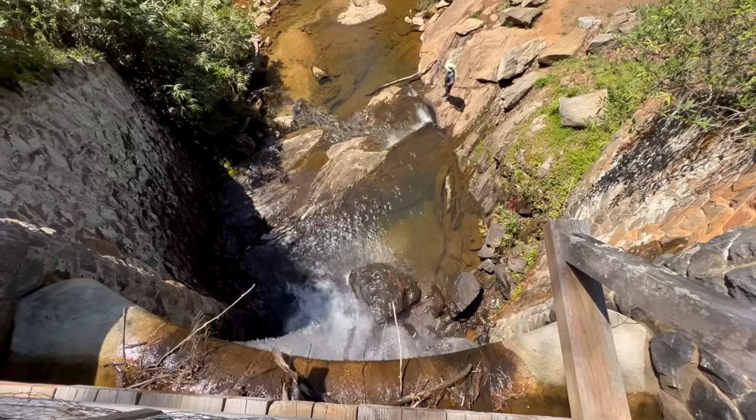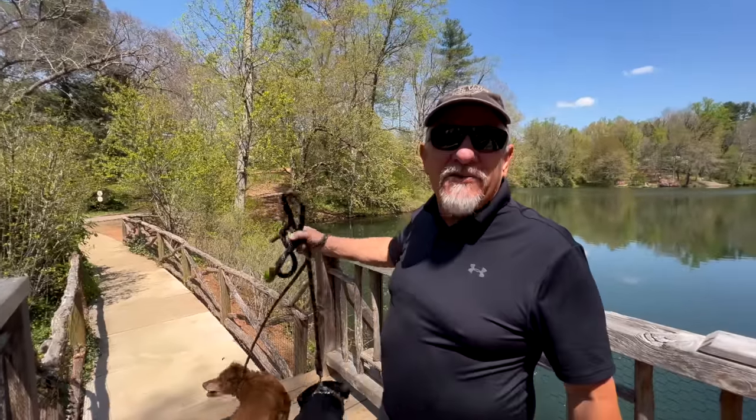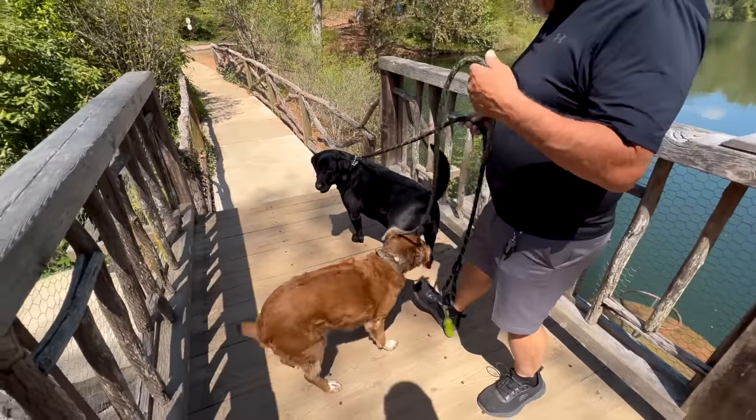We're at the Lagoon, or Bass Pond, and the Biltmore Waterfall. We're about to do some hiking on these beautiful hiking trails around the grounds. We're going to hike up to the gardens. It's going to be an awesome day, and we've got Bailey and Lily right here with us. Bailey's trying to catch bugs.